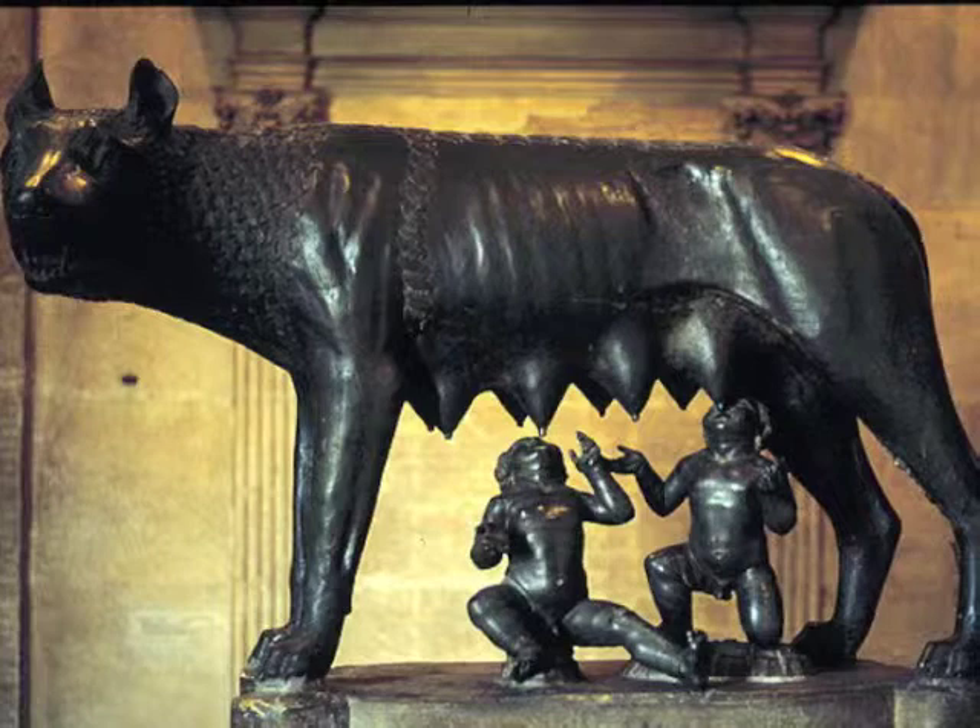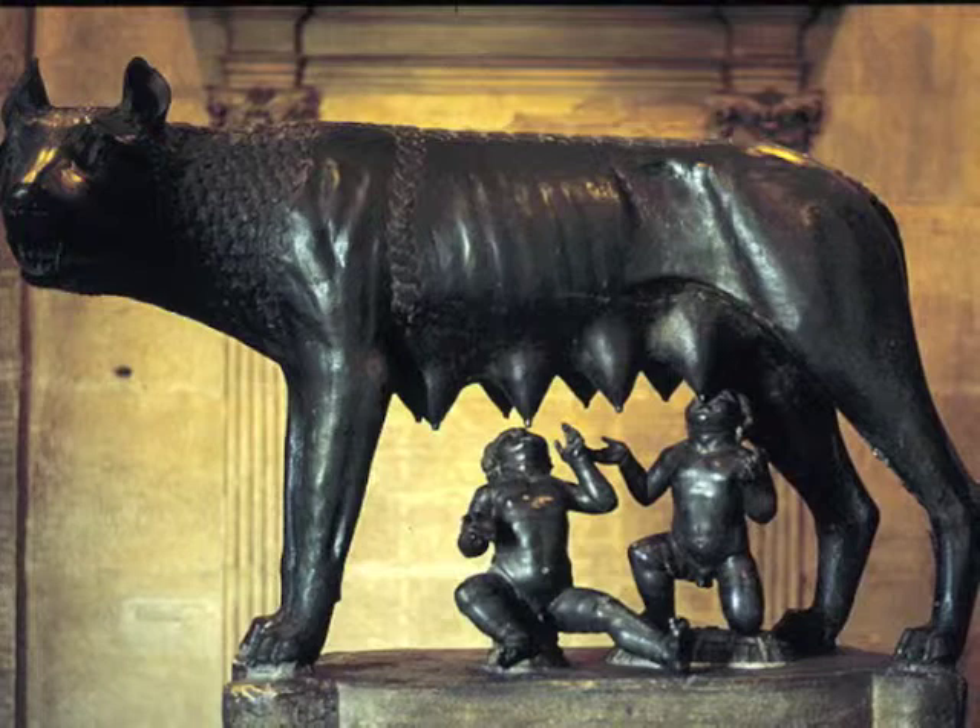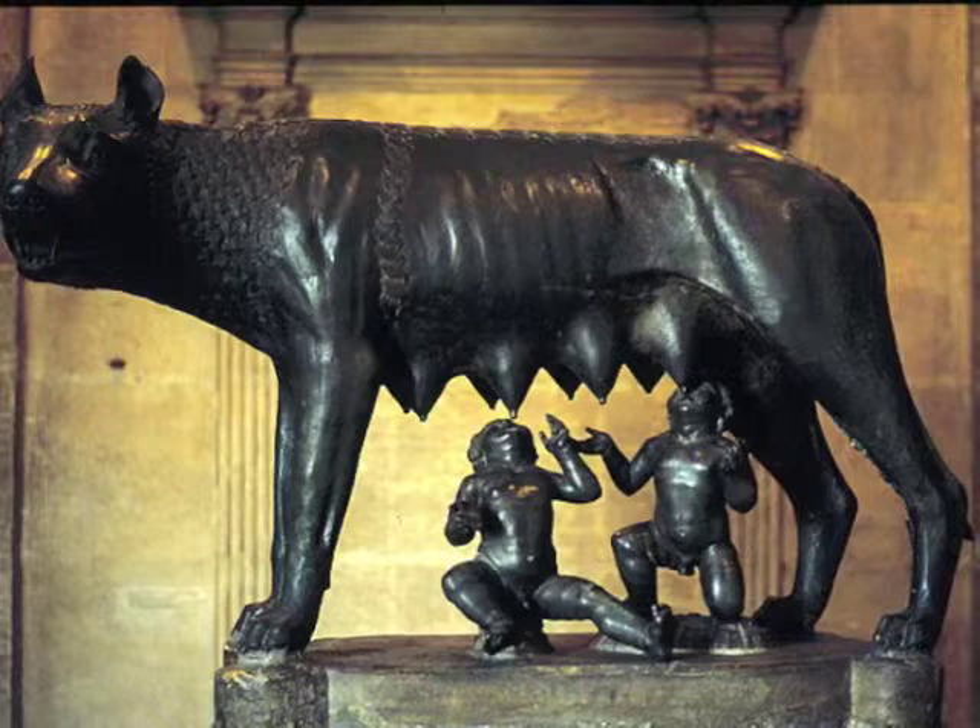But according to new findings, the actual sculpture may have originated from medieval times. The reason why there are issues with the dates is, first, the wolf and the infants were made at separate periods. You can tell by the style of bronze work, and the two are very different.